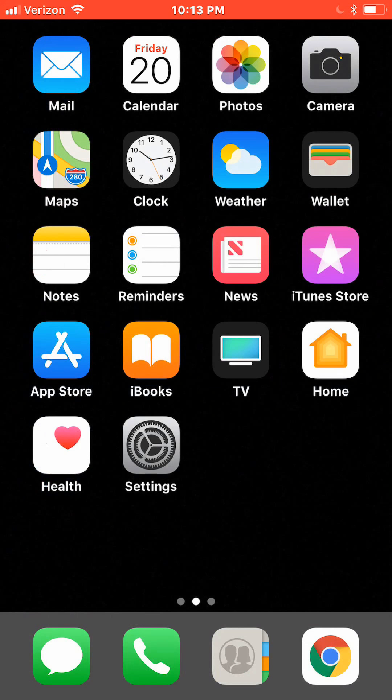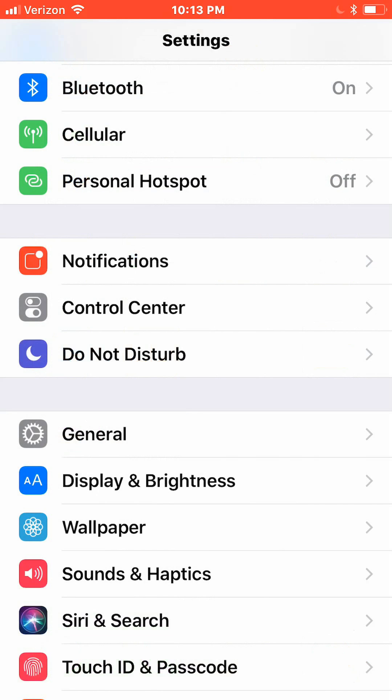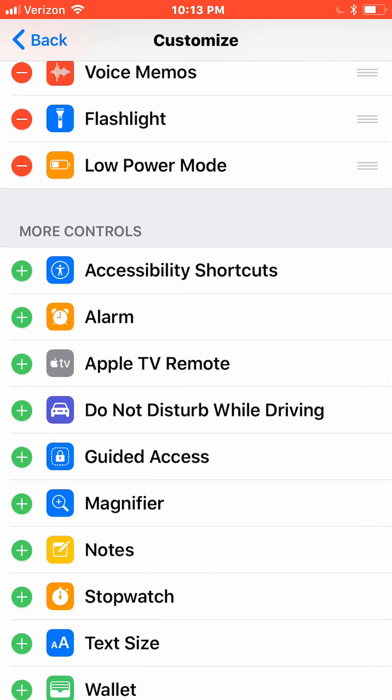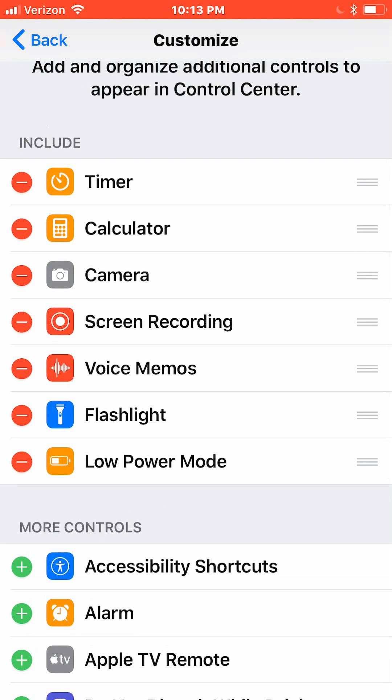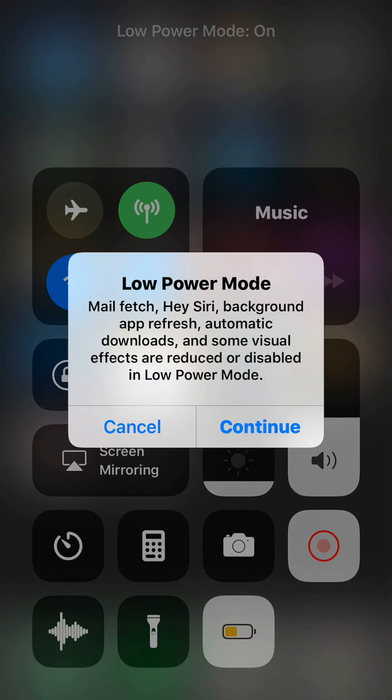If you notice your battery really running low, you can turn on Low Power Mode, which tones a lot of things down. Make sure it's on your Control Center — swipe up to see it. Go to Settings, Control Center, Customize Controls, find Low Power Mode and tap it to add it. It reduces or disables mail fetch, Siri, background app refresh, automatic downloads, and some visual effects.